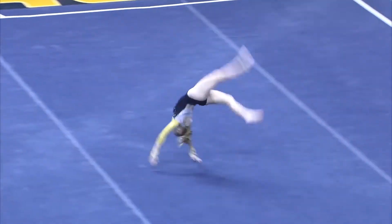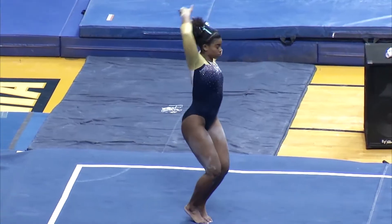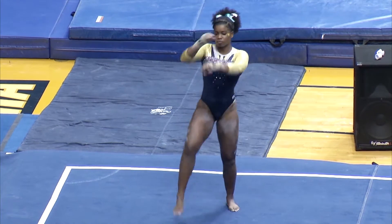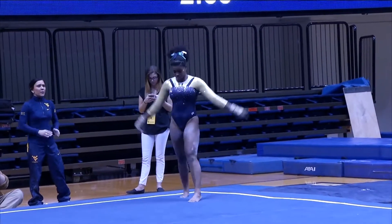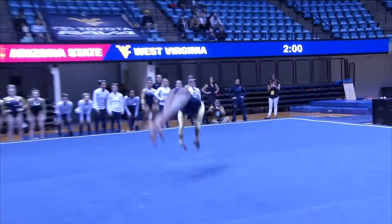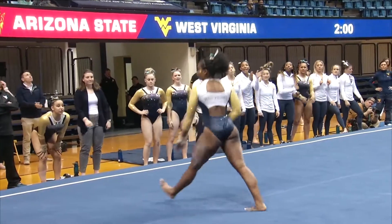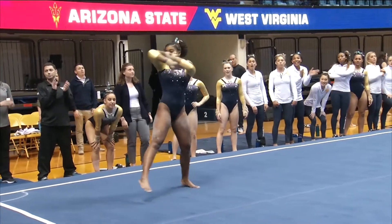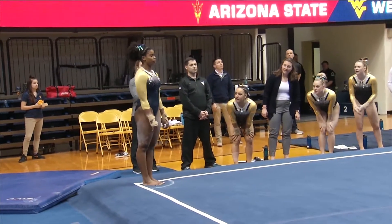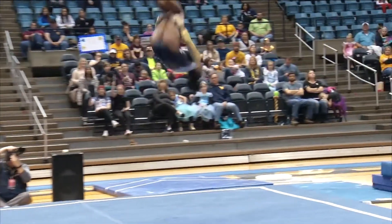Very dramatic and moving music. Very good. And Z — probably her best event is the floor exercise, so always cool to watch her. Big double pike, so powerful. They're getting into the top 20 WVU career points list, and she, for today, just needed 216 to make it.